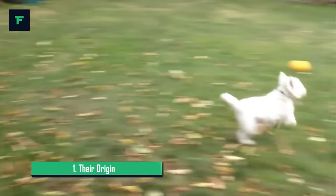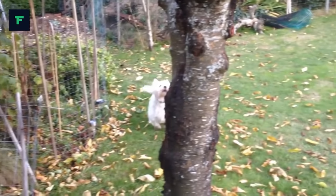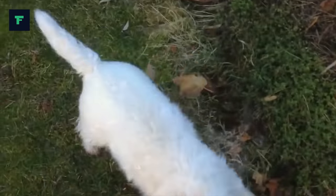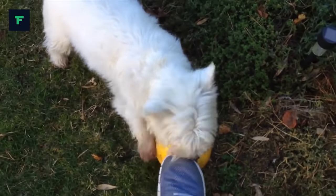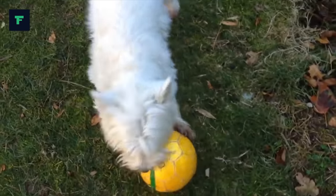1. Their Origin. The West Highland White Terrier shares a history with that of the Dandy Dinmont, Skye, Scottish and Cairn Terriers. They are all considered branches of the same breed. The West Highland White Terrier originated in Scotland and was used for hunting fox, badger and for killing vermin such as rats.